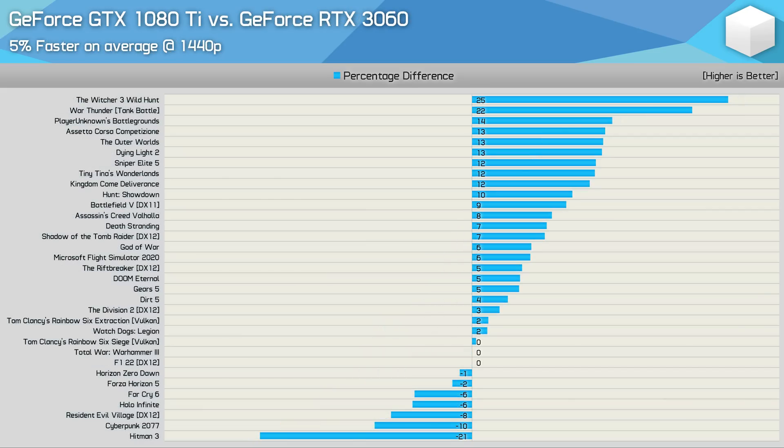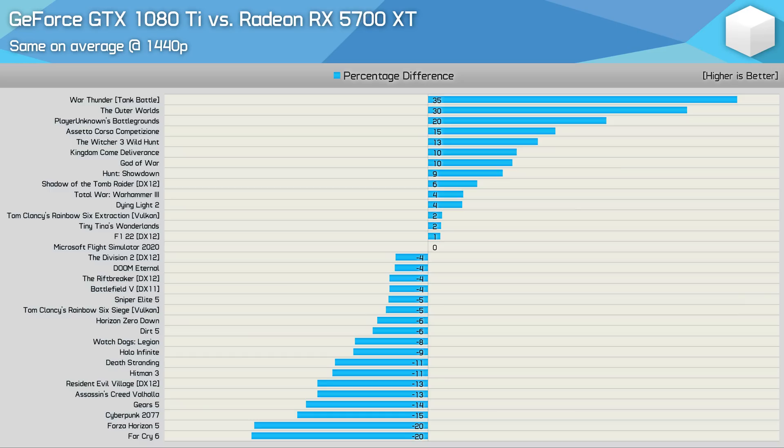Moving on to 1440p, we find that when compared to the RTX 3060, the margin overall is much the same, going in favour of the old GTX 1080 Ti by 5%. Again, it's the older games like The Witcher 3 and War Thunder, or the Unreal Engine-based games such as PlayerUnknown's Battlegrounds and The Outer Worlds, where the GTX 1080 Ti does best, while it's typically the latest titles where it performs at its worst. Finally, when compared to the 5700 XT at 1440p, performance overall is a tie, which is probably more impressive for the Radeon GPU given it was quite a bit cheaper, though it did arrive two years later.